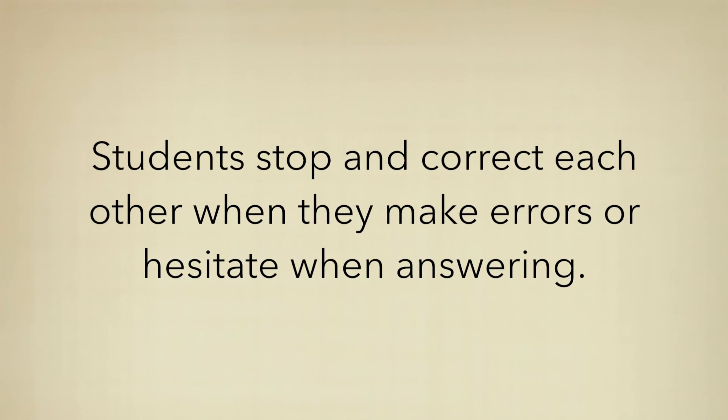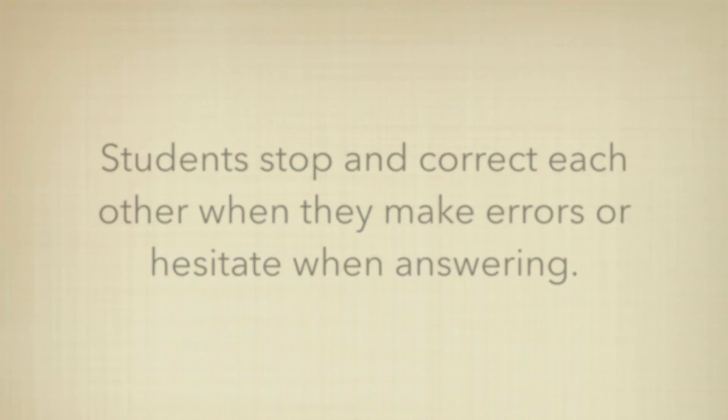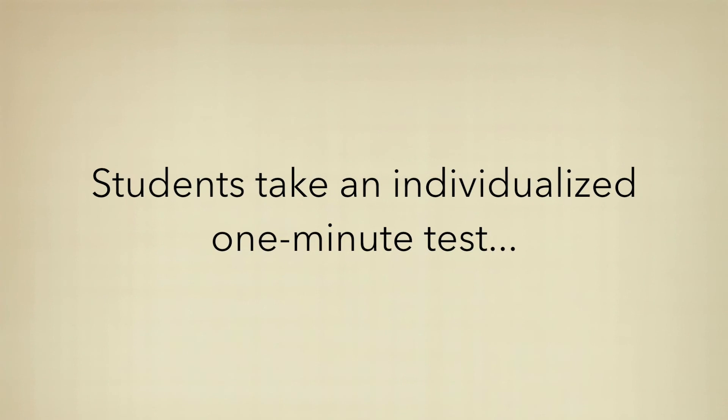Put your answer keys away. During practice, students stop and correct each other when they make errors or hesitate when answering. After the practice session, students take an individualized one-minute test.